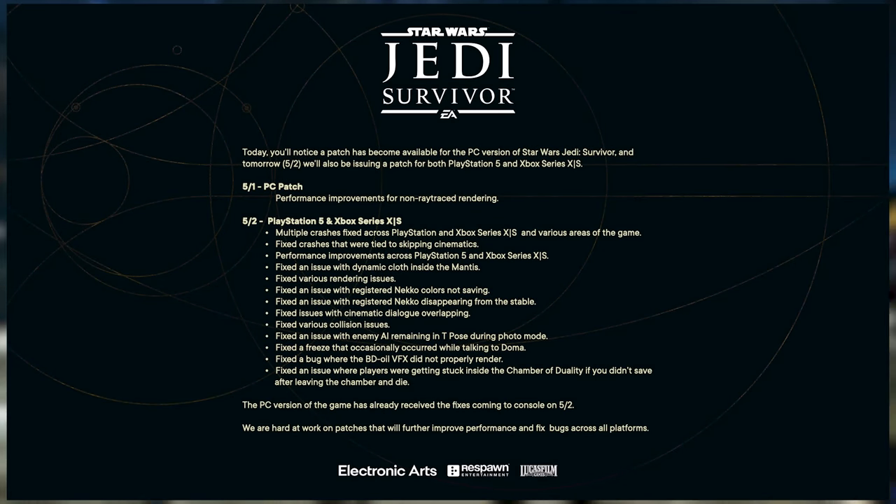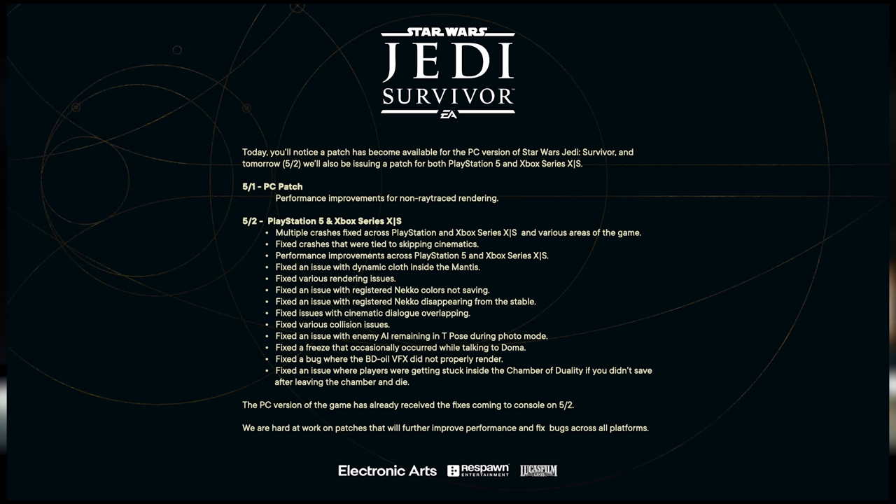The tweet starts off: 'Today you'll notice a patch has become available for the PC version of Star Wars Jedi Survivor, and tomorrow, May the 2nd — that's Tuesday — we'll also be issuing a patch for both PlayStation 5 and Xbox Series X/S.' I read a lot of your comments on my last video stating that you're playing on PS5 or Xbox Series X/S and the game runs just fine.